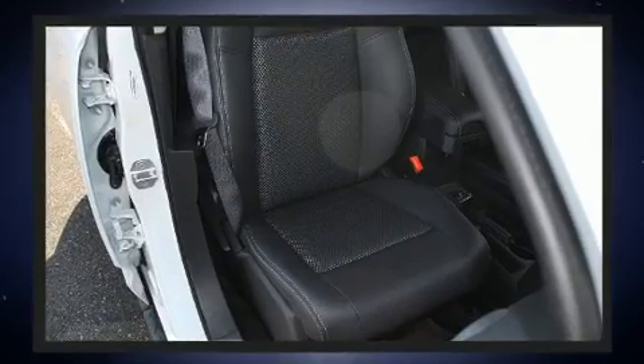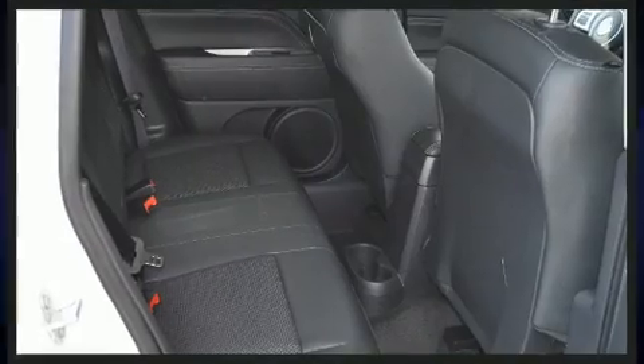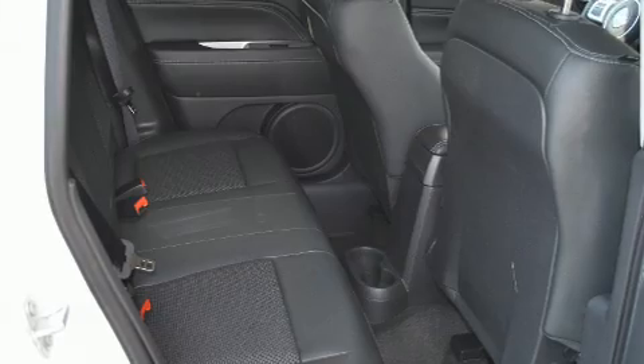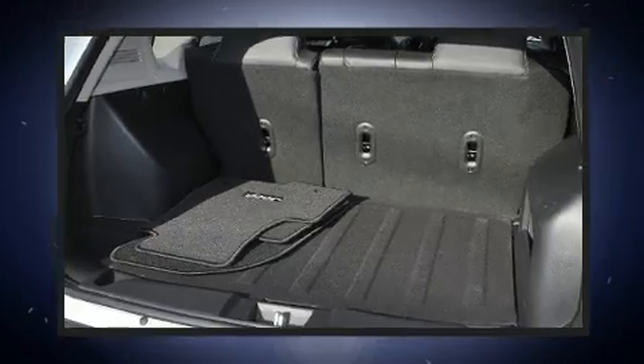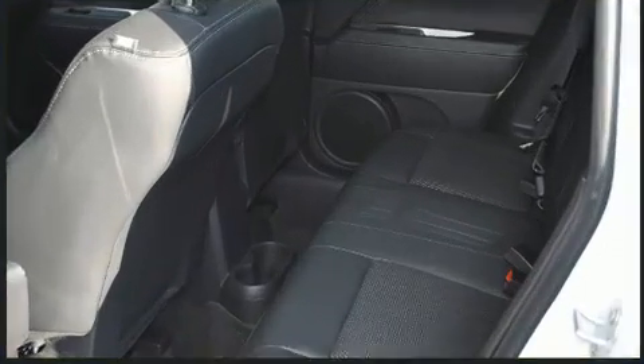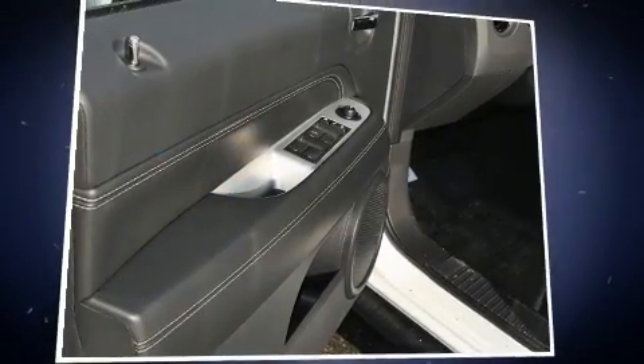Jeep prioritized comfort and style by including a tachometer, fully automatic headlights, heated door mirrors, a roof rack, rear wipers, and one-touch window functionality. Passenger security is always assured thanks to various safety features such as dual front impact airbags.